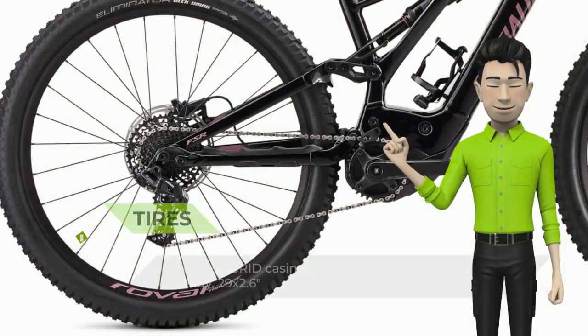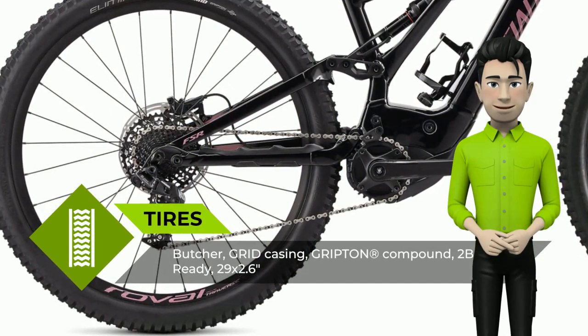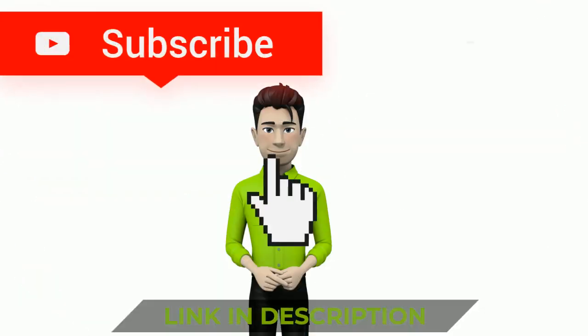More power, more range. The Levo's Specialized 2.1 motor amplifies your pedaling input by a mind-blowing 410%.